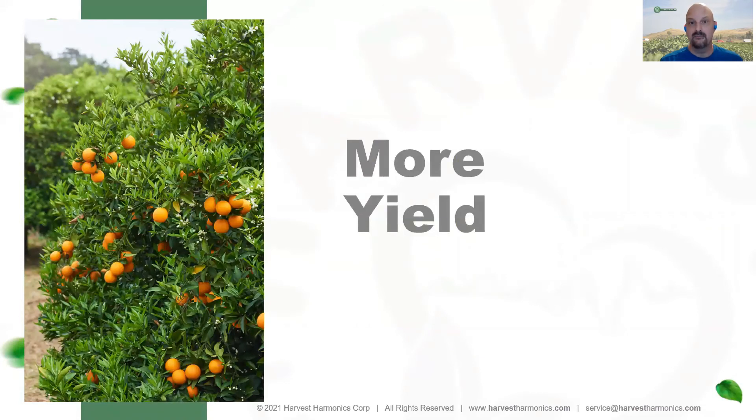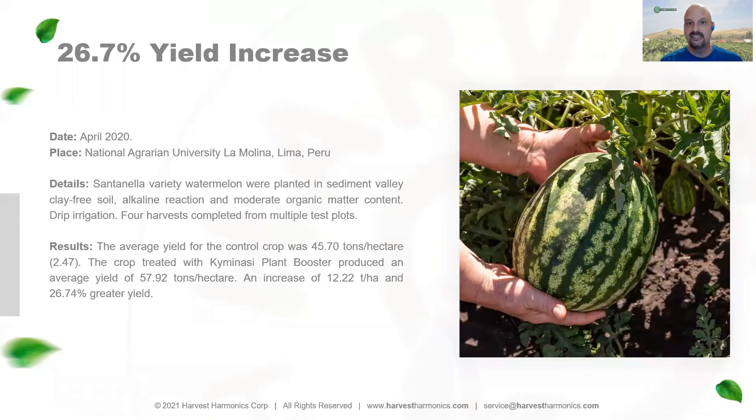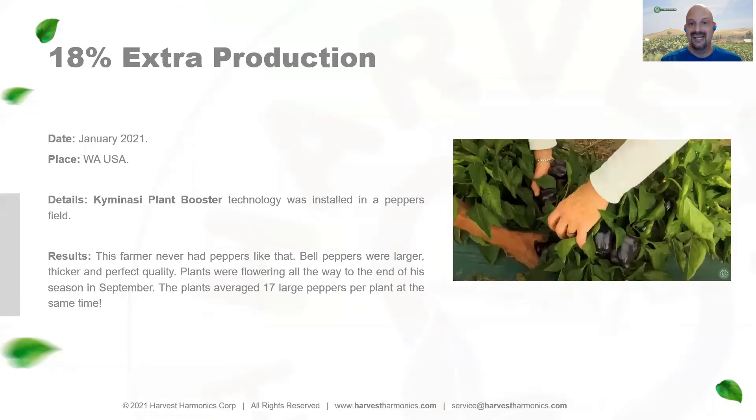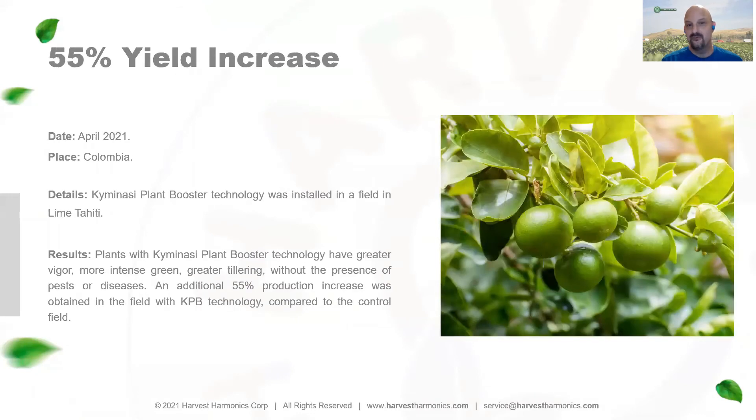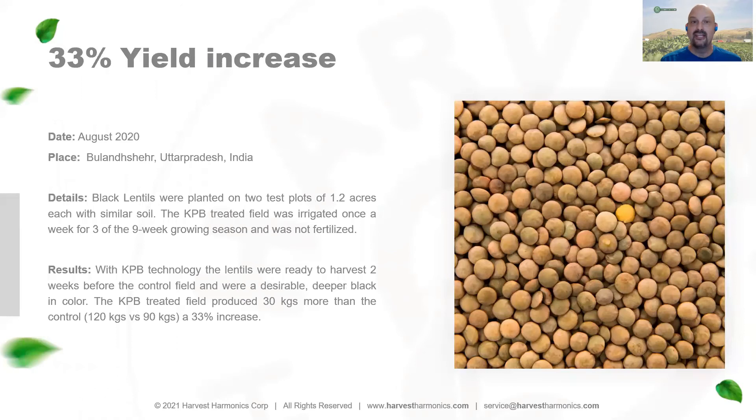As far as more yield, we have several dramatic examples. The largest asparagus grower in South America reported a 49% increase versus their control field. We've seen a 26.7% increase in watermelon production at the National Agrarian University in Peru, an 18% increase in pepper production in Washington State, a 55% increase in lime production in Colombia, and a 32% increase in potato production in Bolivia.